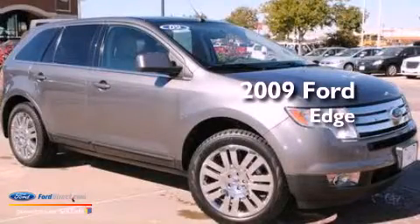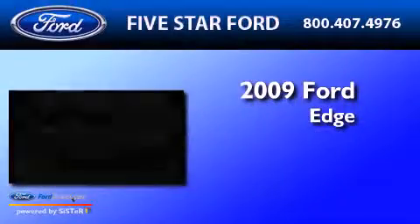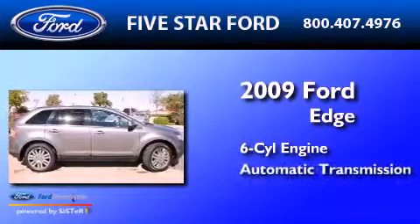This is a certified pre-owned 2009 Ford Edge. It has a six-cylinder engine and an automatic transmission.